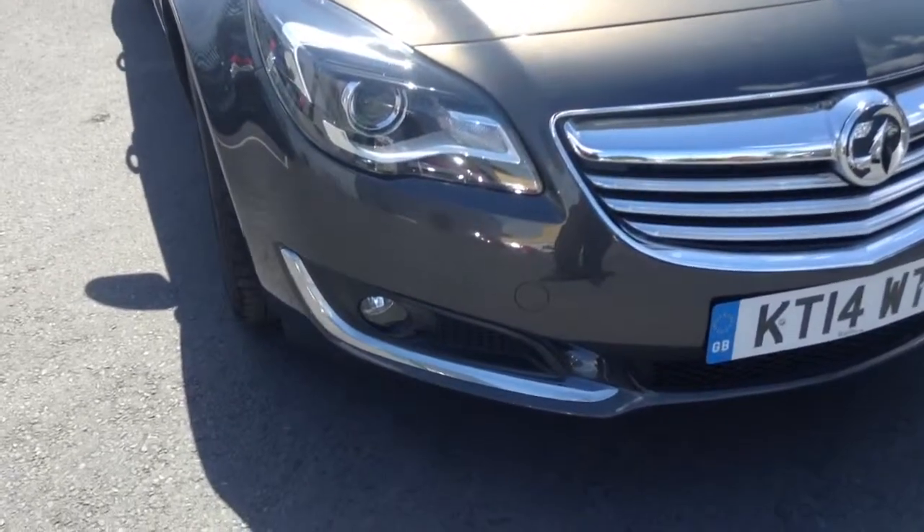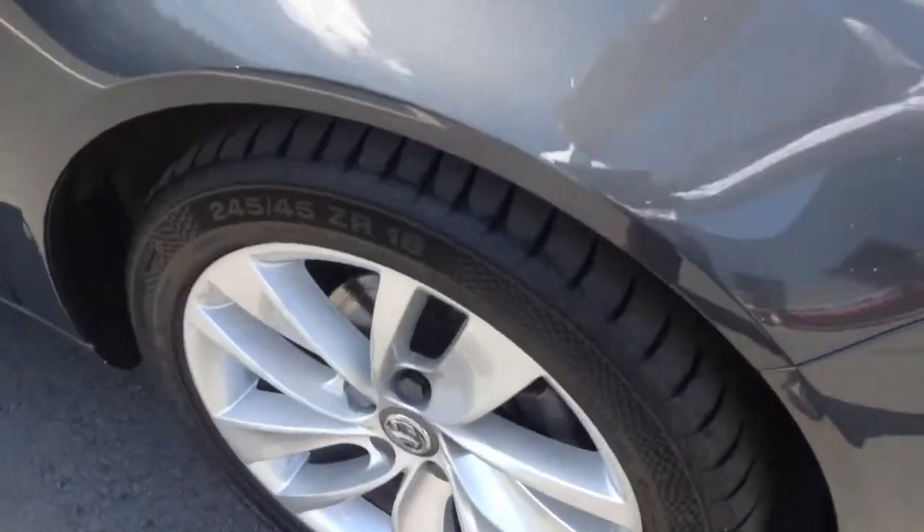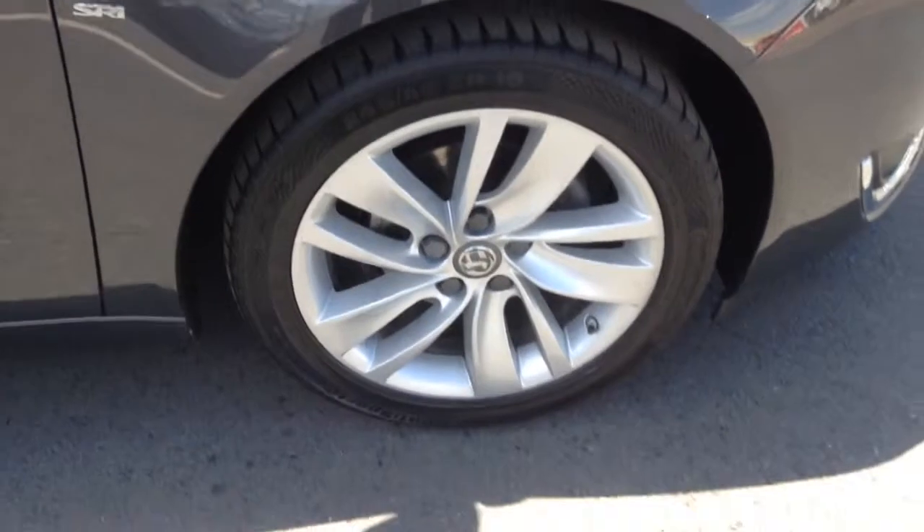As you can see at the front of this vehicle, we have front fog lights in the lower area built into this vehicle. As you move around to the side of the car, you can see we have 18-inch alloy wheels which are in fantastic condition the whole way around the vehicle.